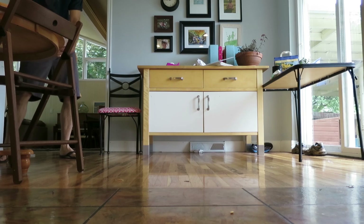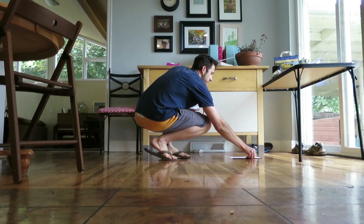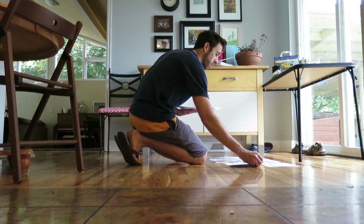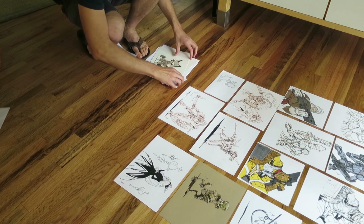I want to lay out all the drawings side by side and just get a nice picture of them so I can post it online and say these things are for sale.